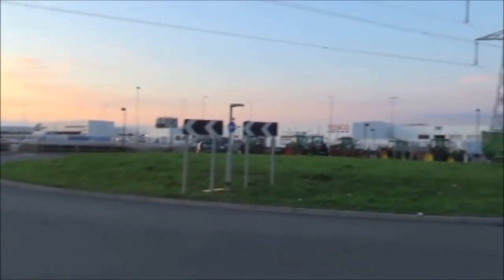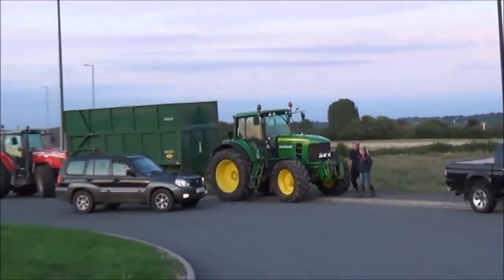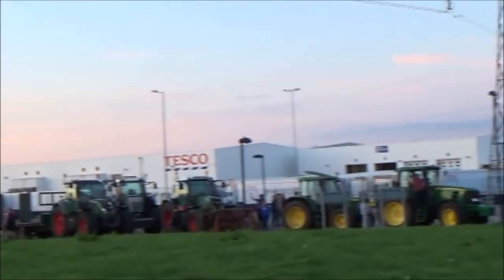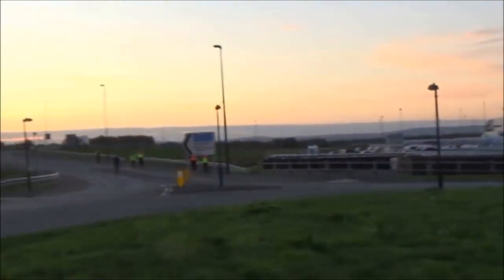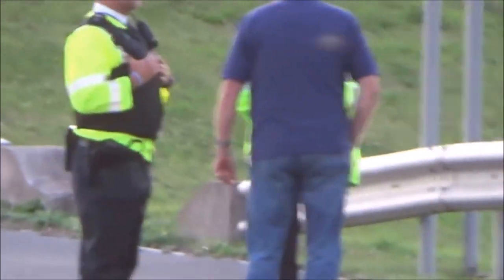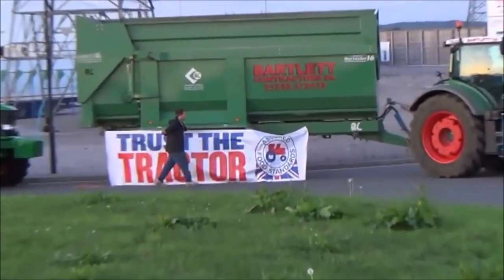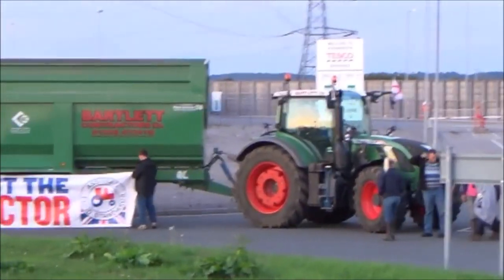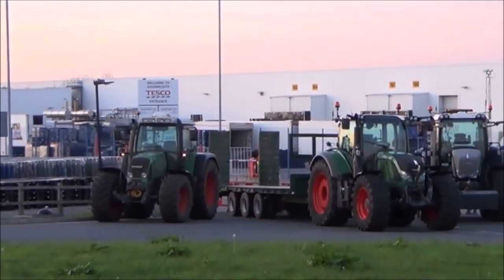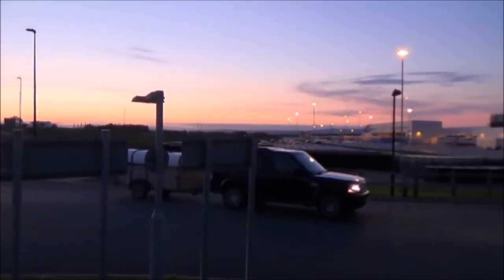Here we are down at the Tesco distribution warehouse. The blockade has started - look at this, we've got tractors down here. Fair play, I'm really proud of this. Tractors blockading the entrance - there's no way anything's getting in and out of this distribution place tonight. There are the police up there, a couple of riot vans. This is peaceful protest about the milk price. Trust the tractor - we need to get the message out that British farming needs to be supported, otherwise there'll be no one left producing British produce. Please buy British.